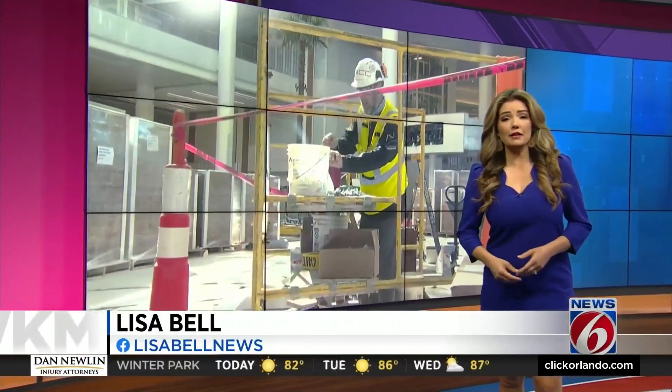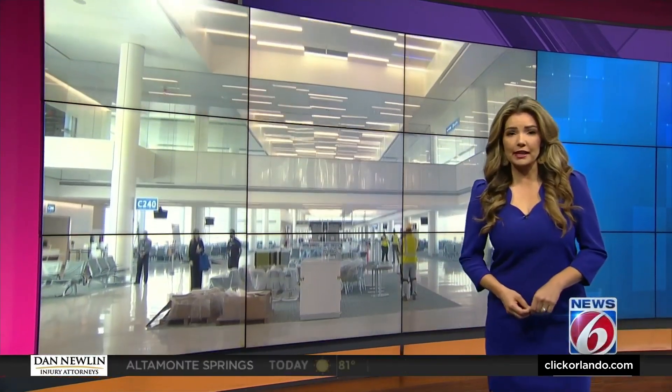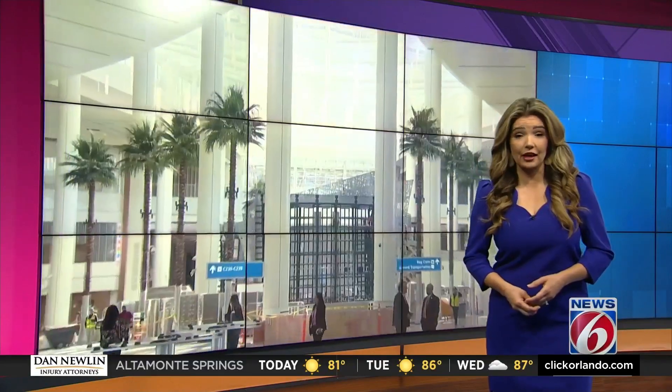Our first look at the nearly $3 billion terminal at the Orlando International Airport. Terminal C, as it's called, is almost complete and will handle as many as 12 million passengers a year. That is significant because OIA is already the busiest airport in Florida, and just today one travel trade group named OIA the seventh busiest in the world. News 6's Eric Von Anken was there for the sneak peek.